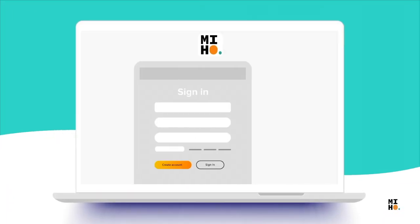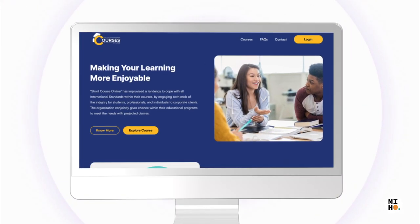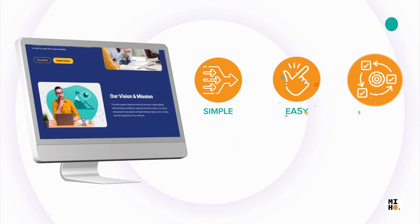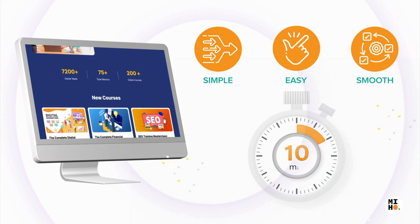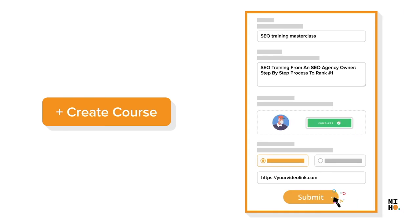You can begin by making an attractive profile on Miho and get a beautiful landing page. Creating a course on Miho is simple, easy and smooth and takes just 10 minutes. Simply make your account, create a course, add sections and go live.